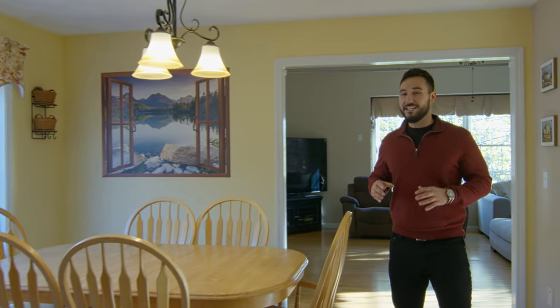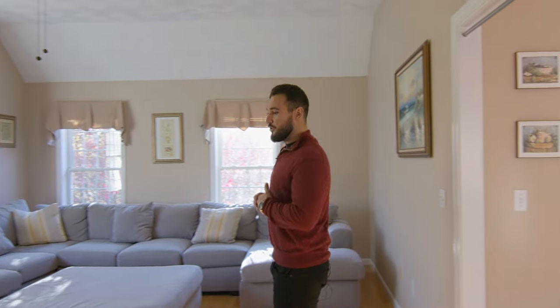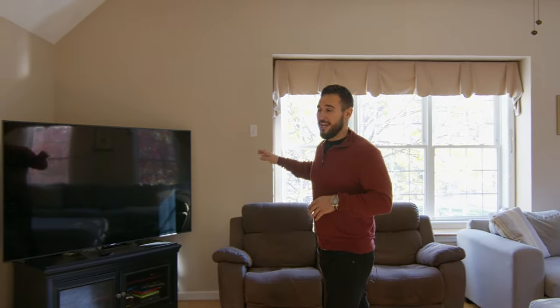Next you'll see the eat-in kitchen with two sliding glass doors leading out to your huge back deck and very private backyard. In the family room you're going to notice that beautiful hardwood flooring complemented by high ceilings, a large picture window overlooking your side yard, and even a cozy gas fireplace.